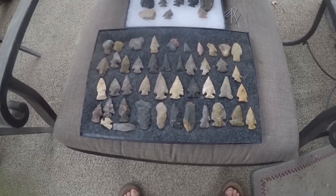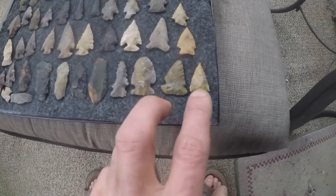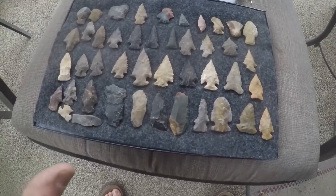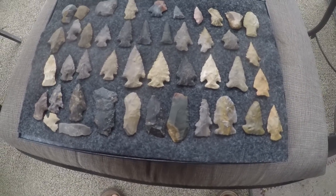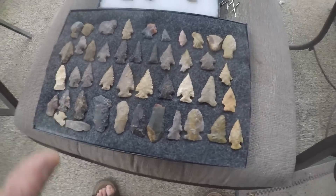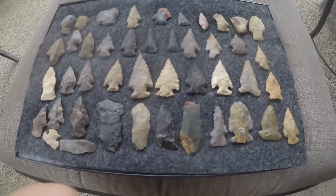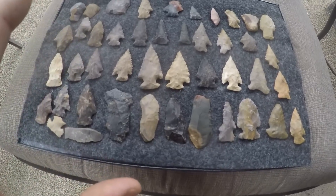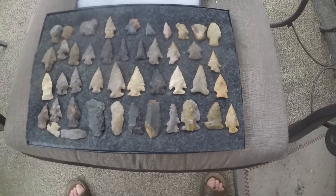Here are the Amos points I just found - you can see the series of them and the points associated with them. I try to keep all my stuff site-specific and age-specific to show the forms and variations. If you really look, you'll start realizing that some stuff guys are calling other types - like if there were 20 guys making Amos points, all taught by the same knapping master, there are gonna be variations from each maker.